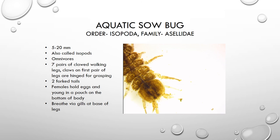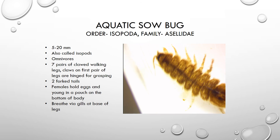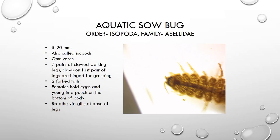This organism breathes via gills that it has at the base of its legs.